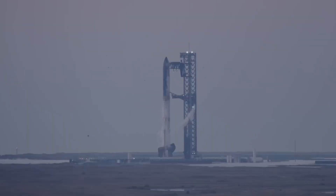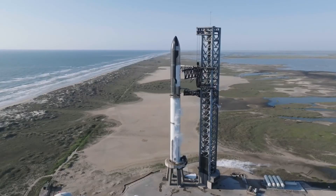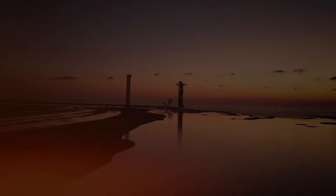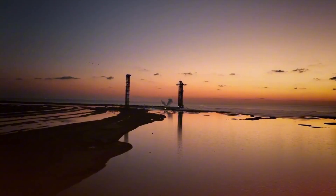According to Luters, Musk's ultimate vision involves multiple launches per day — a launch frequency that would transform space travel as fundamentally as the introduction of commercial aviation transformed air travel in the 20th century.